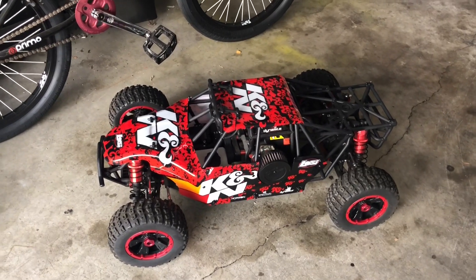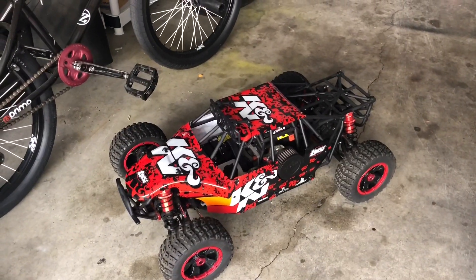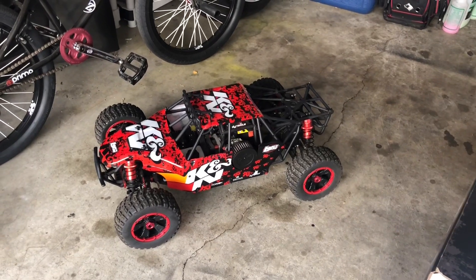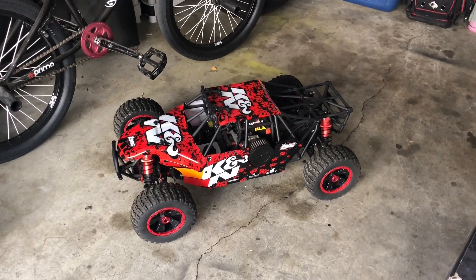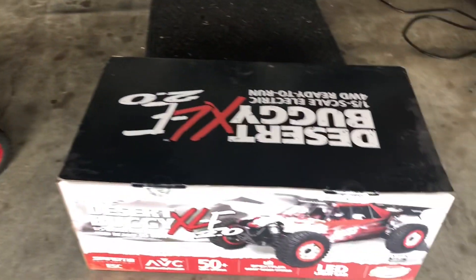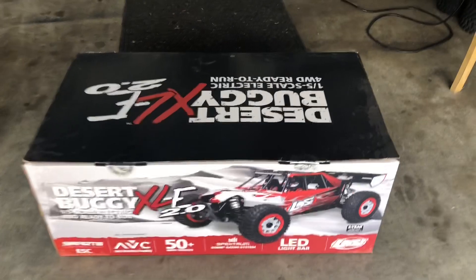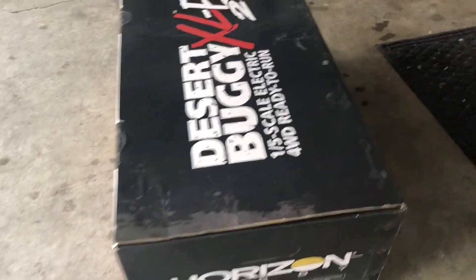So DBXL, my Losi K&N — love it, little tiny motor in it, love that RC. I've been hearing a couple of guys talking about this DBXL-E 2.0 coming out, and Big Gap was ranting and raving about it saying he's gonna get it. I love mine but it's a little slow with the gas motor in it. I had to do it — it showed up, I had to rush home and get it. Couldn't make a video last night, it was too dark. Horizon Hobbies went ahead and dropped this off for me, so I'm gonna do a little unboxing today.